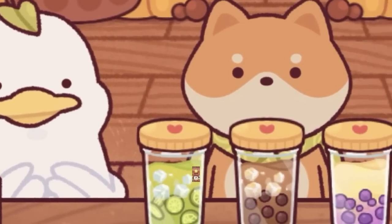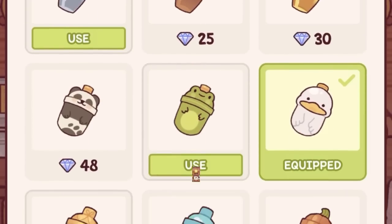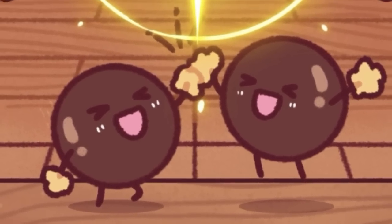Are you telling me there's a game with absolutely adorable animals, the cutest bubble tea cups, and dancing tapioca balls, and we haven't played it yet? What is wrong with us?